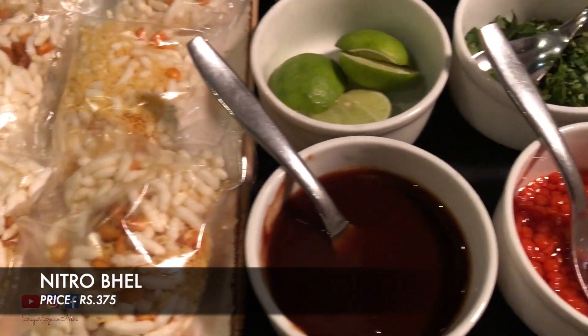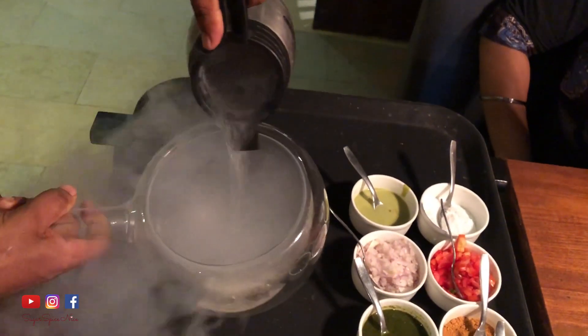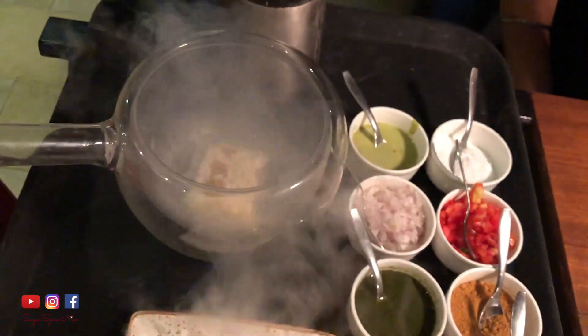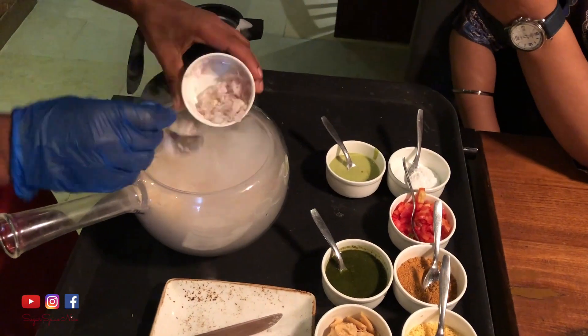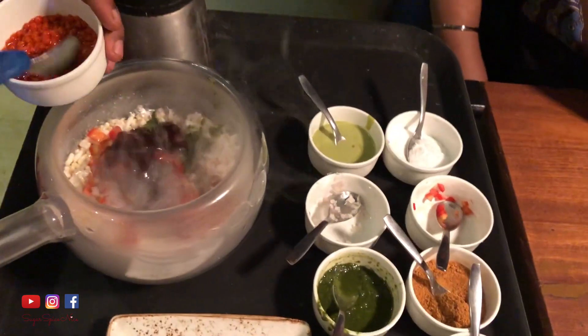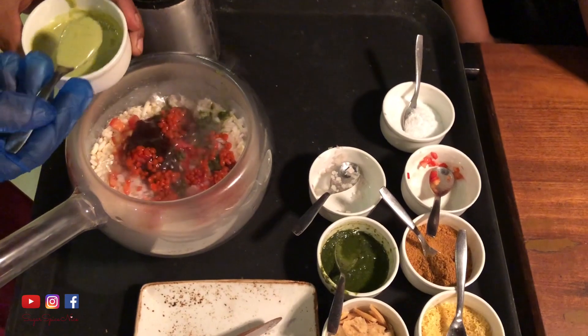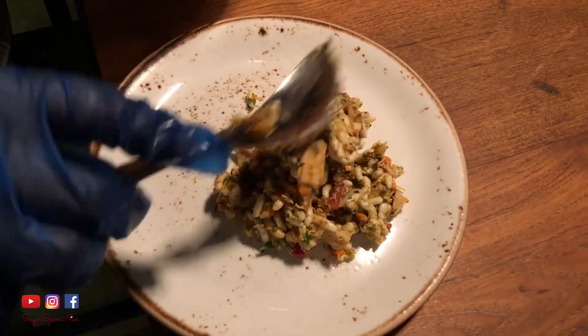The next item is a nitro bhel, and he's going to be starting to make it now. This is like a different level of chilled in my mouth — that's what the nitrogen does; it cools and freezes everything. It's like a regular bhel but just a lot more cooler.